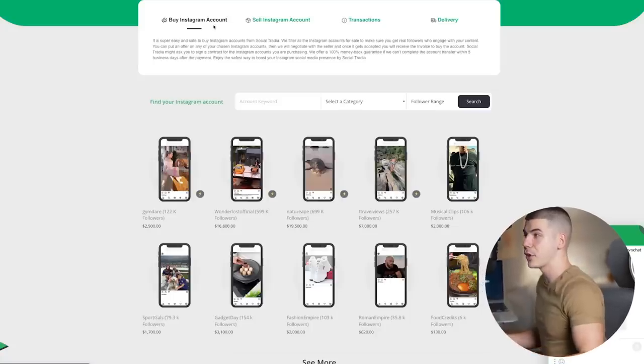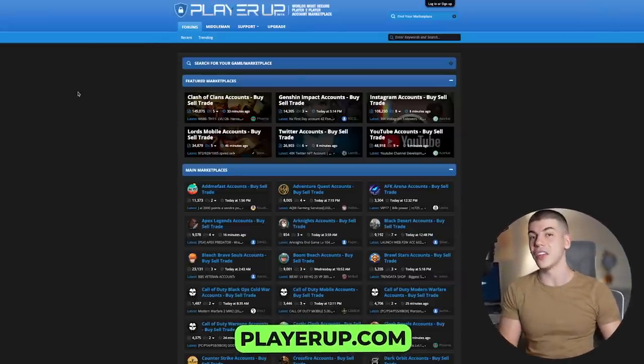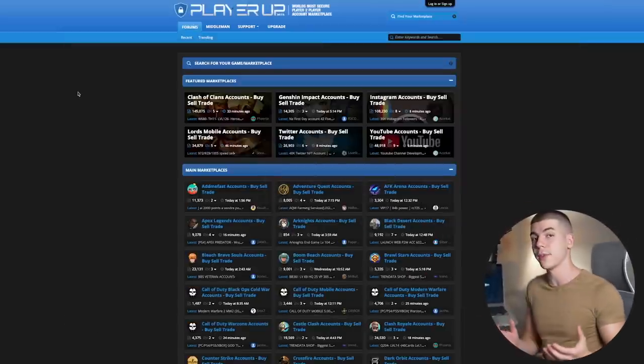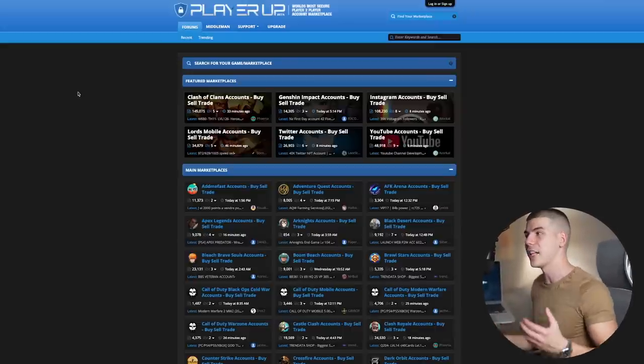Another platform where you can do the same thing is PlayerUp Marketplace, where people come to buy, sell, and trade different social media accounts and also different gaming accounts. If you've played some games in the past and you have some accounts, you can now sell them on PlayerUp Marketplace. Or if you have social media accounts like Instagram, Facebook, or Twitter, you can come over here and sell those accounts for money and get paid pretty fast.